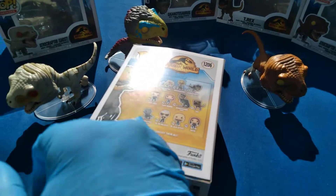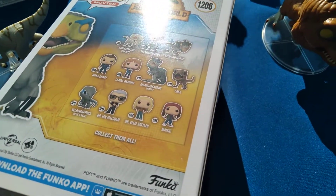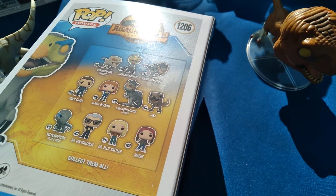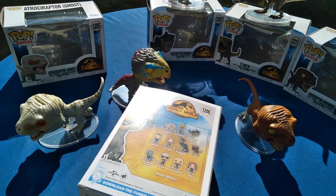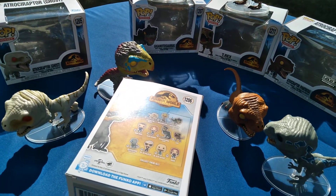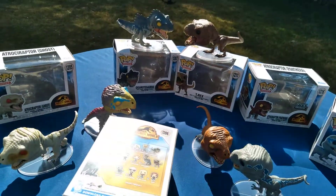Six dinos shown, but I definitely don't have 1212 — that's Velociraptor Blue and Beta. Don't have that Gigantosaurus Jumbo Pop either. I think I have the rest, though there might be another gigantic one out too. Anyway, this is what I have.